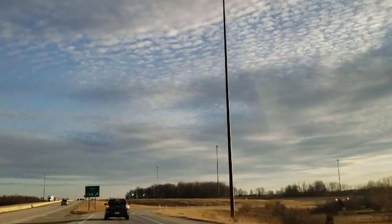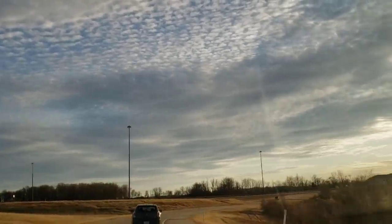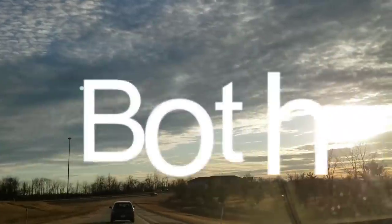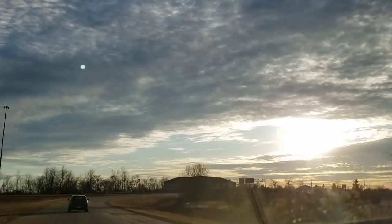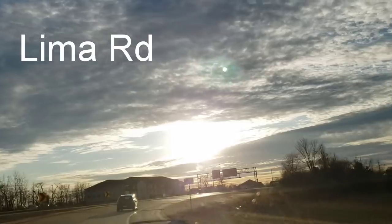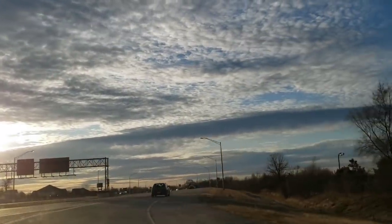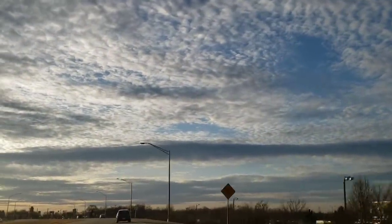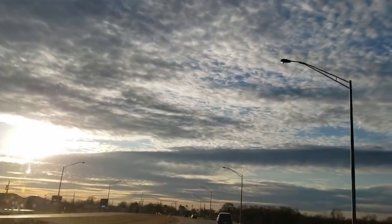Hi everyone, welcome back to my channel. This is Jenny. Happy Tuesday to you. Today I'm gonna be taking you to both of my favorite Dollar Trees. The first one is located on Maysville Road and the second on Lima Road, both here in Fort Wayne, Indiana. I did find some new amazing items, so I'm excited for you to see. I hope you all enjoy these two trips and I will see you at the Dollar Tree.